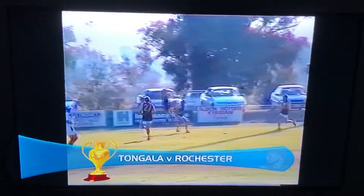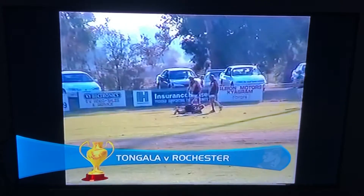Nice goal. Tongala v Rochester now, and have a look at this for a good one-hander. Thank you very much. That is a great grab.